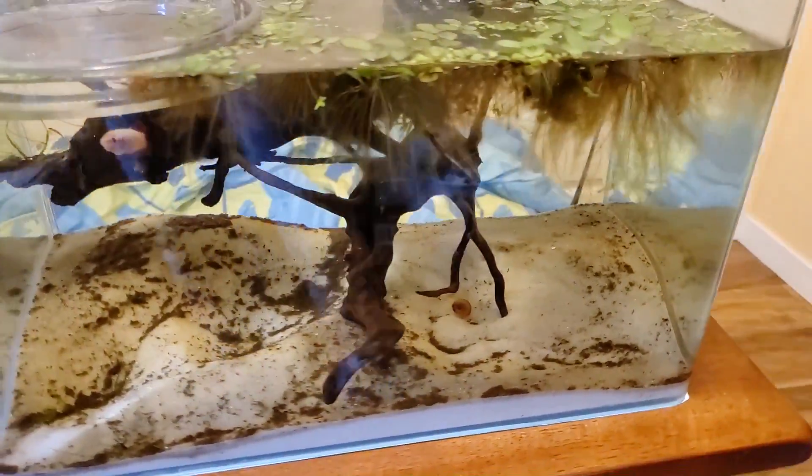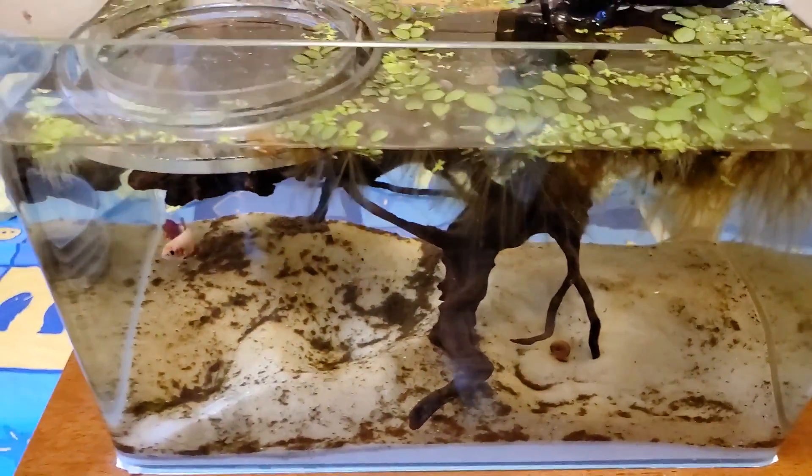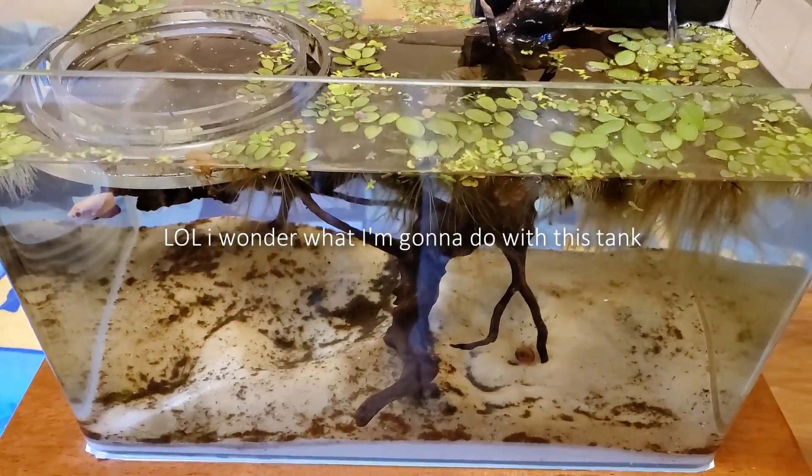Why am I moving Rose? Because I am planning a massive rescape of this tank. I don't know what I'm gonna do yet - maybe you guys can suggest to me what I should do. We can try an iwagumi scape. Anyway, I'm not much of a vlogger but this is what you guys asked for. This is my life now and it's your life now as well.